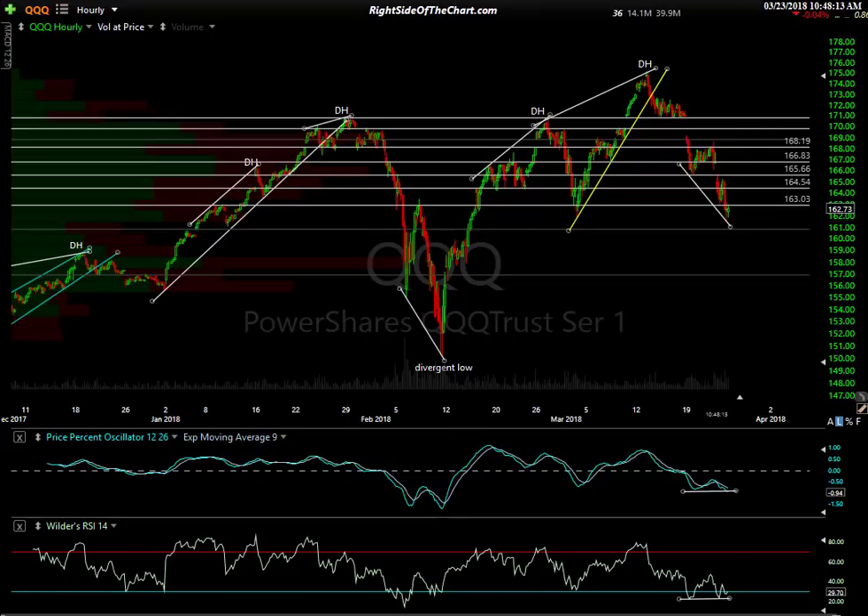Hi, this is Randy Finney with Right Side of the Chart, and today is Friday, March 23rd, 2018. I wanted to do a quick update on the markets — a lot of activity and movement going on lately. Hence the reason for my increased market analysis, both on the site with static posts. I already shared my thoughts yesterday as well as this morning with some static charts and price targets, and I'll expand on that here in this video.